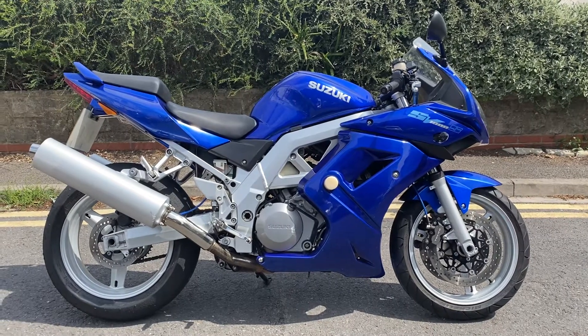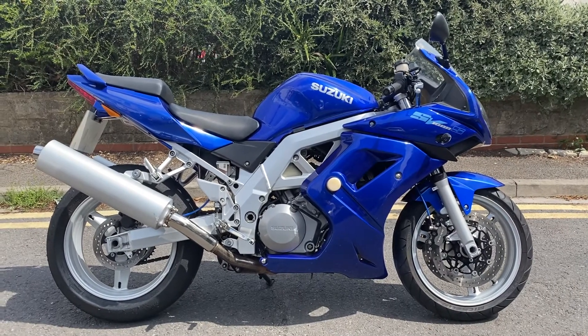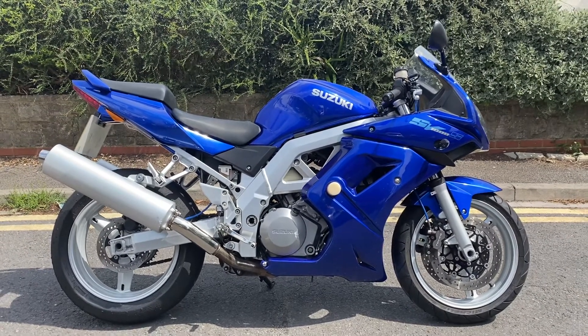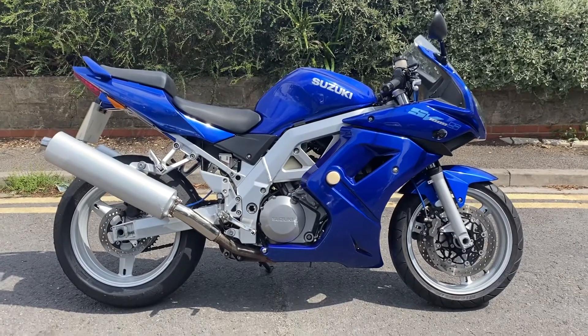Hi everyone, welcome to the auction here of this 2003 Suzuki SV1000S. It's got just under 12,000 miles on it, about 11,600 — we'll double check it in a minute.